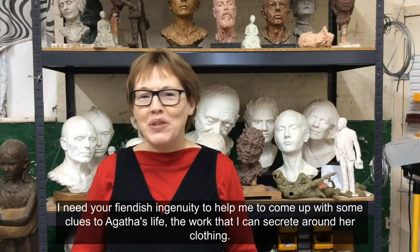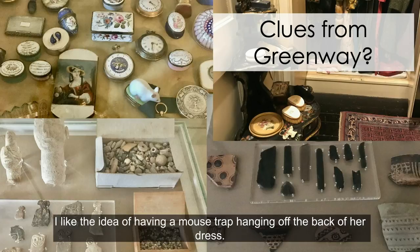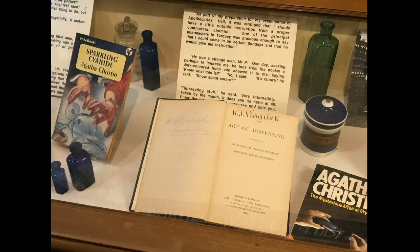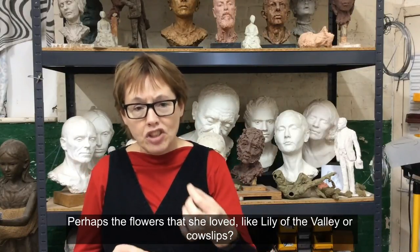I need your fiendish ingenuity to help me come up with some clues to Agatha's life and work that I can perhaps secrete around her clothing, or maybe they're peeping out of her bag. I like the idea of having a mousetrap hanging off the back of her dress. Or what about a bottle of medicine peeping from her bag — or is it a vial of poison? What about embroidering into her clothing? She loved embroidery — perhaps the flowers that she loved, like Lily of the Valley or Cowslips.